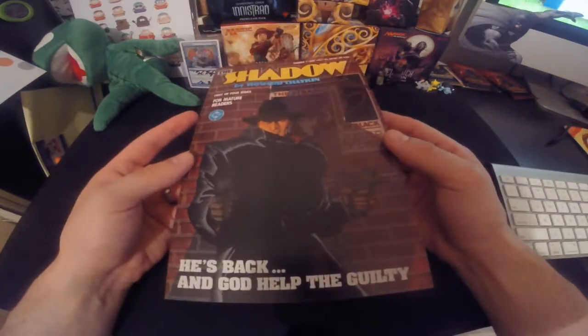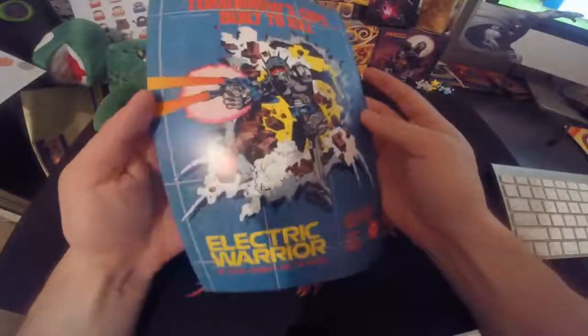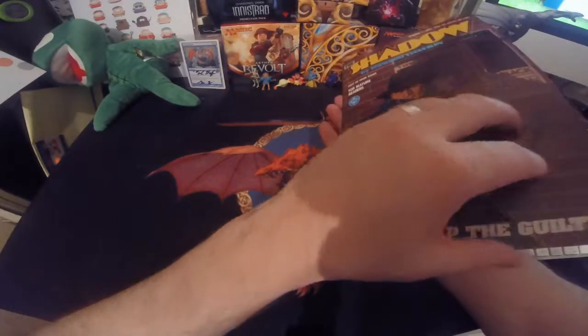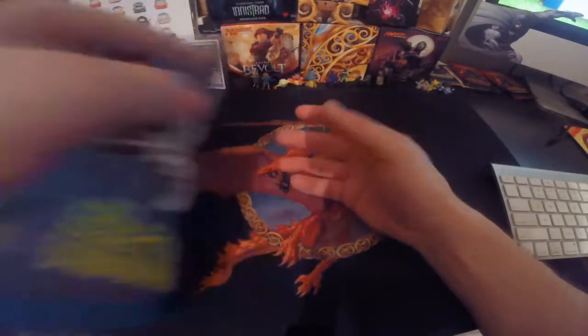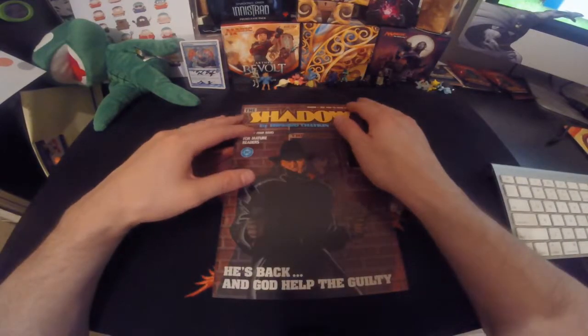This looks like it's almost brand new, right off the stand or the shelf or wherever you get them from. It almost feels brand new, looks brand new, smells brand new. The binding's good, so I'd say it's probably worth about three dollars. So it's a good find.